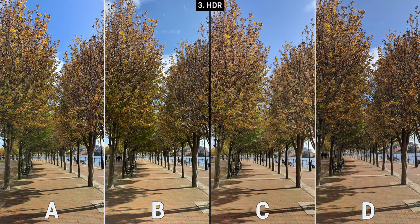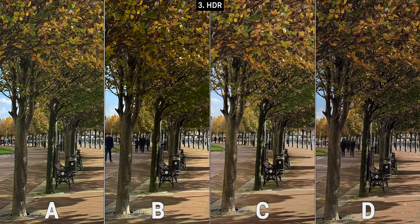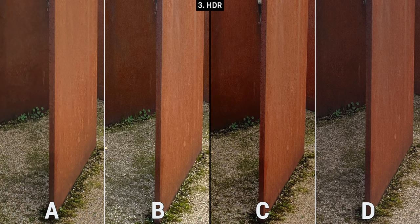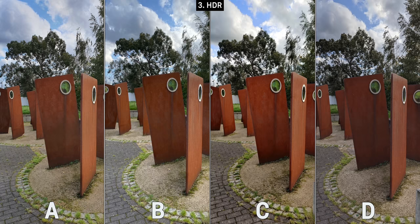Moving on to HDR shots. The first one was fairly difficult — we had dark shadows underneath the trees, a bright sky, and green trees whose color had to be preserved. B and D are a bit too contrasty, and between A and C, A is sharper especially when you zoom in, so A takes this one. For the second HDR shot with bright sky highlights, shadows under statues, and lots of textures, C crushed the shadows completely. B is the sharpest and managed to fully keep the texture on the bottom of the plaque while also being the brightest image, so B is definitely my choice.